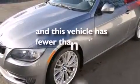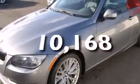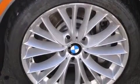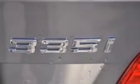This vehicle has fewer than 11,000 miles on the odometer. With an EPA estimated rating of 28 miles per gallon on the highway, this vehicle is clearly a fuel-efficient choice.